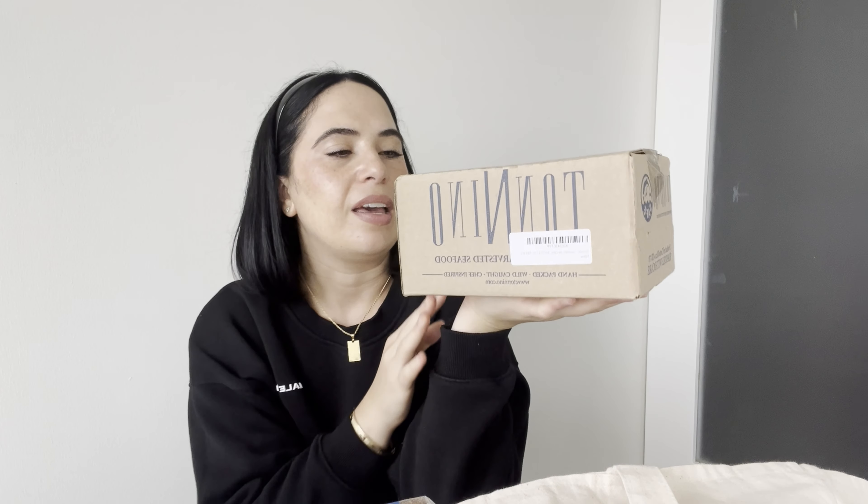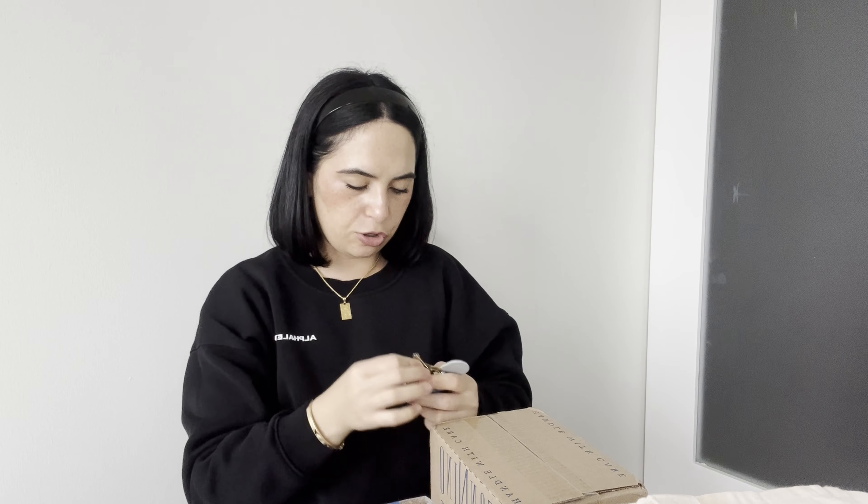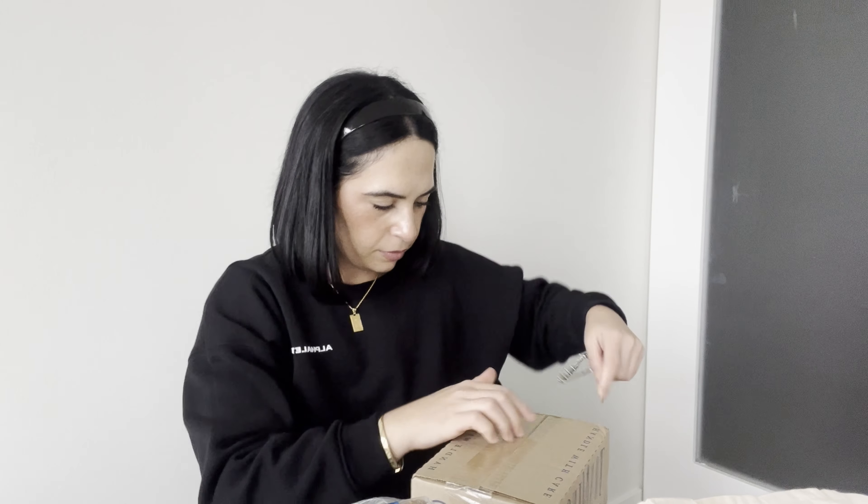Oh, I completely forgot — I also got some things from Amazon. This is a random one: I like getting these Tonino tuna fillets that come in a jar. I buy them in bulk on Amazon — they come in a pack of six. They're tuna fillets in olive oil, really good on their own. You can make a salad with tomato and avocado, or do a typical tuna salad with mayonnaise and seasoning. The ones at Whole Foods are a lot more expensive individually, so buying in bulk on Amazon makes more sense.